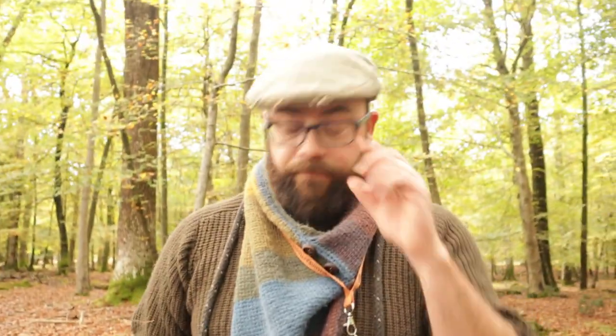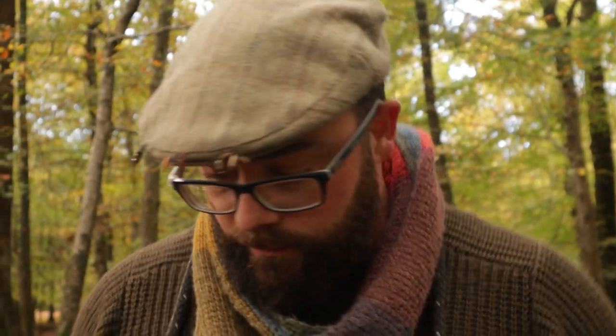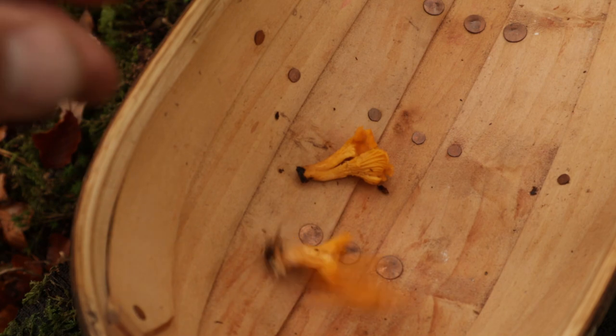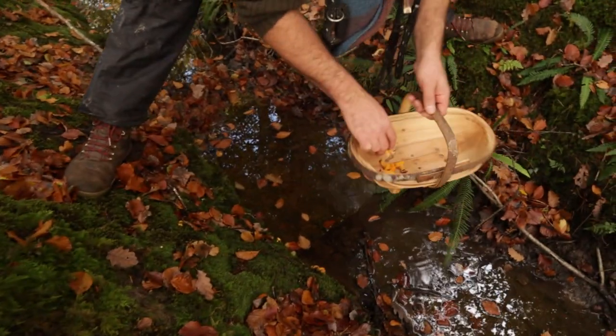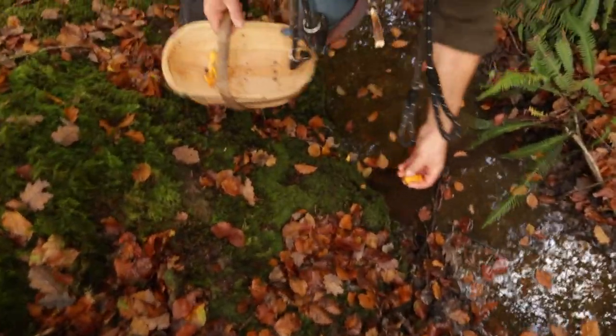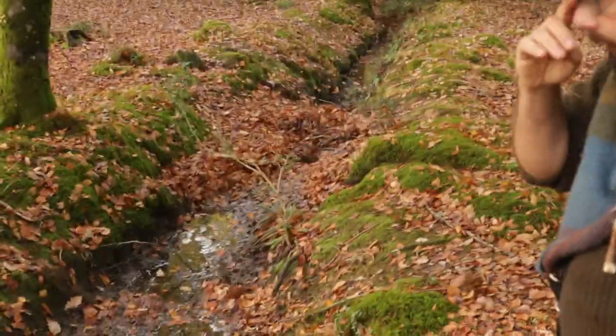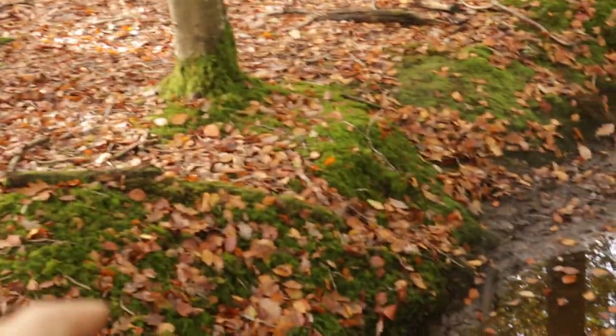What are we looking for here, Lee? Chanterelles - one of my favorite mushrooms. A mushroom that has a really long season depending on the right conditions, and it's also one of the easiest to identify. You can see there are a few more, but what are we doing with those? We're leaving them.